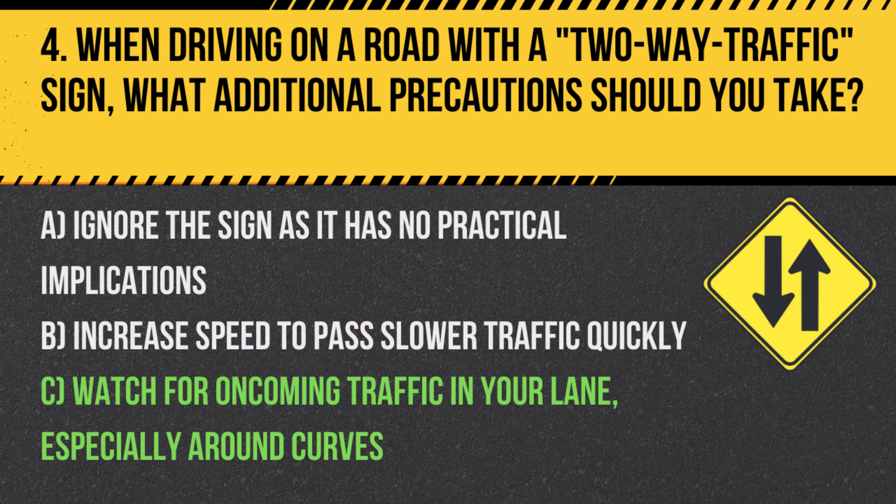Answer: C. Watch for oncoming traffic in your lane, especially around curves. This sign warns that you are on or approaching a section of road where traffic flows in both directions.